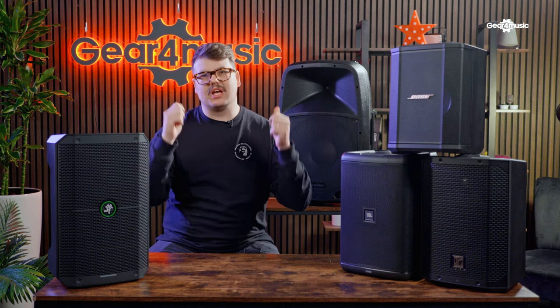This is our top five portable battery-powered PA systems for 2023. Whether you're a busker, a wedding musician, or just looking to take awesome sound out on the road with you, this is the list for you.